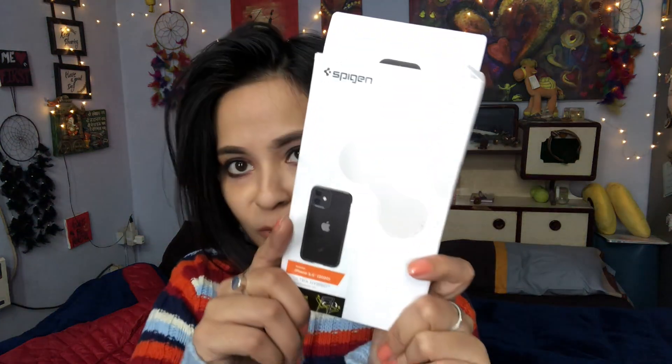And this came in this kind of cover which is not very flashy, but still it's fine. The cover is nice so I am happy with that. So this is the Spigen Ultra Hybrid iPhone 12 matte black cover.